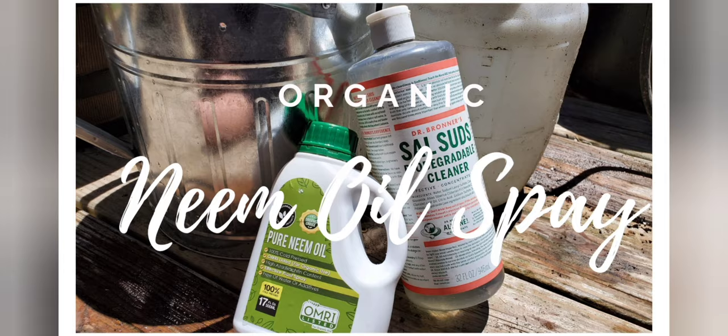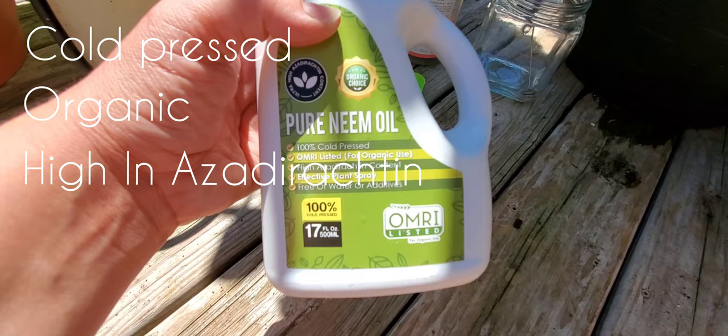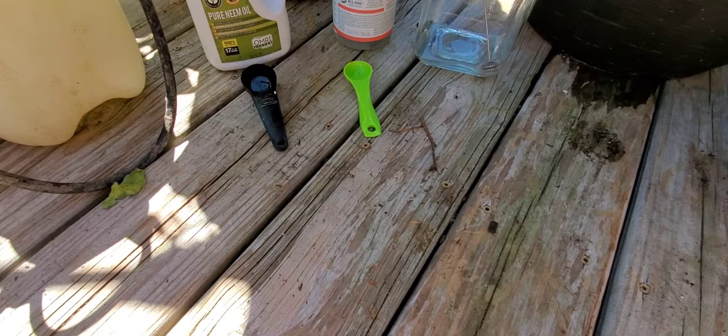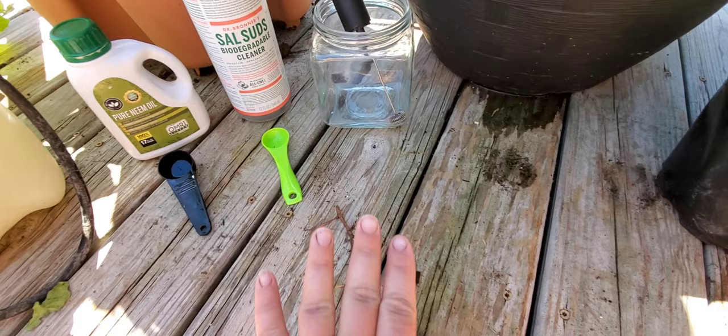You're going to need a handful of things to make your organic neem oil spray: a pump sprayer filled about three-fourths of the way full with water; a tablespoon of pure neem oil — you want to make sure that it is cold pressed, organic, and high in azadirachtin, which is the active component in neem oil that works as an insecticide; a teaspoon of a biodegradable soap — I like to use Dr. Bronner's Sal Suds; and then a glass jar with a lid, or a glass jar with a frother, or an immersion blender. You're going to want to emulsify the oil and soap mixture before you add it into the rest of your water in your pump sprayer.